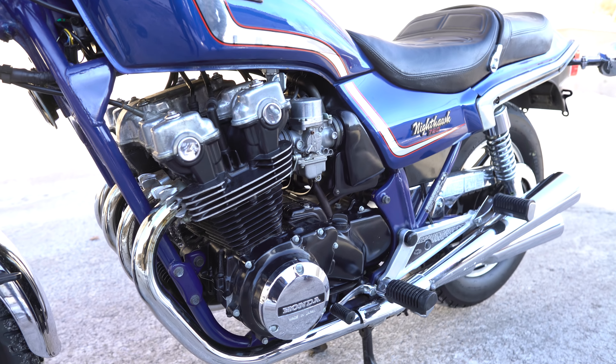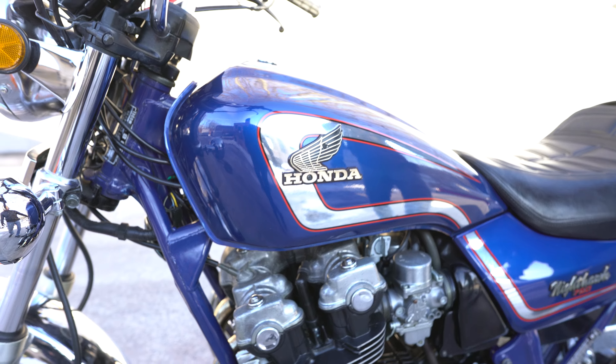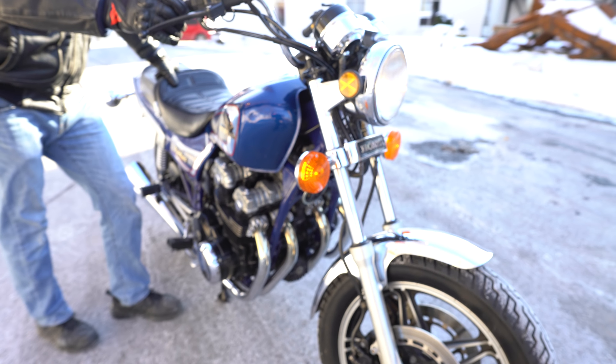Hey guys, Ken Kaplan here, and there's a cool story behind this bike right here. This was my good friend Dale Piper's dad's bike. Long story short, his dad had the same exact bike in 1982 and Dale totaled it.